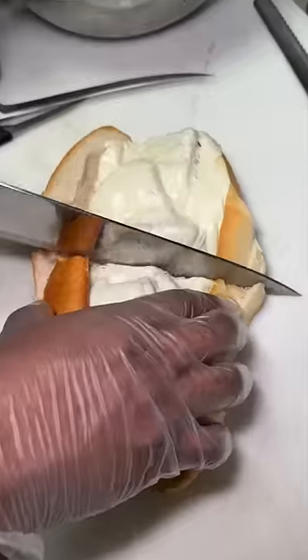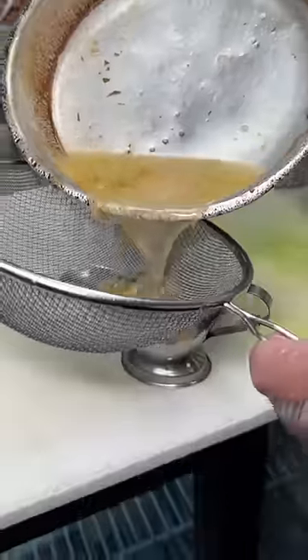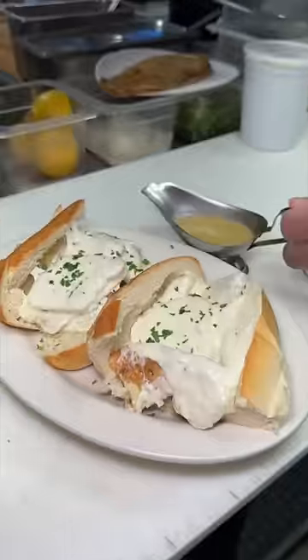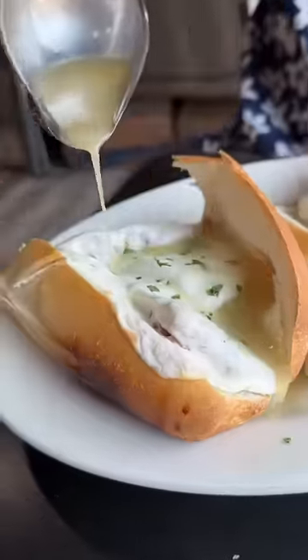It gets slid into the oven to melt, then sliced, plated, topped with parsley, and served with the rest of that chicken francaise sauce — perfect for dipping, or since this is Devour Power, pouring it right on top of that hero.